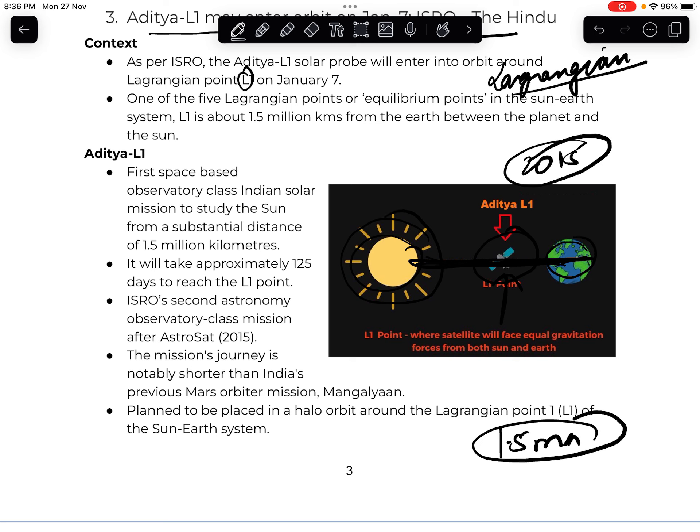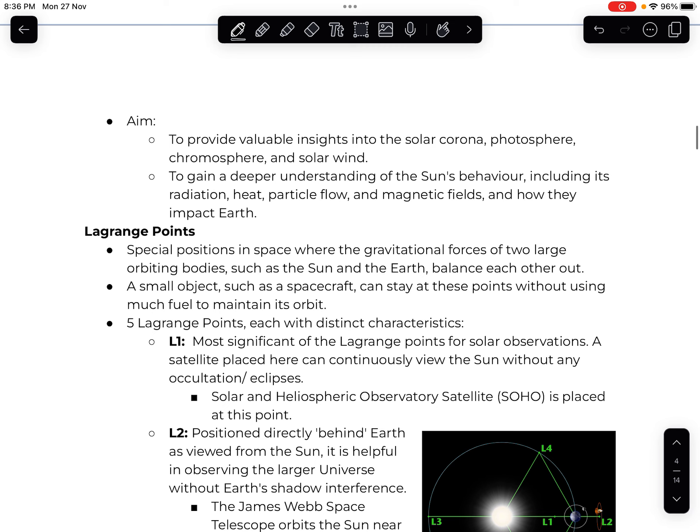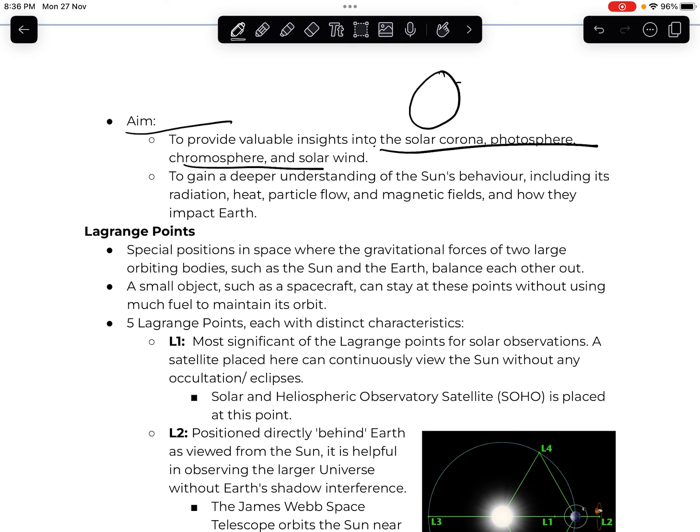Aditya L1 will study the corona, photosphere, and chromosphere of the Sun, as well as solar winds and their impact on Earth's atmosphere. It will provide insights and information about these solar phenomena. Now let's discuss the Lagrange points. Lagrange points are basically points in space where the Earth's gravity and the Sun's gravity balance each other out — the net force at these points is zero, creating equilibrium.